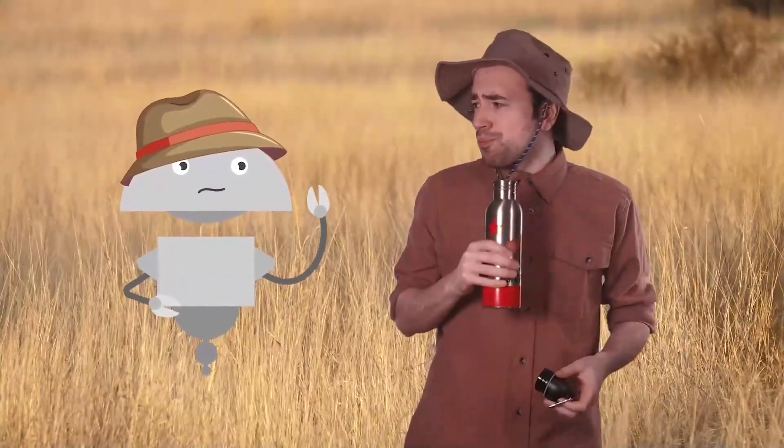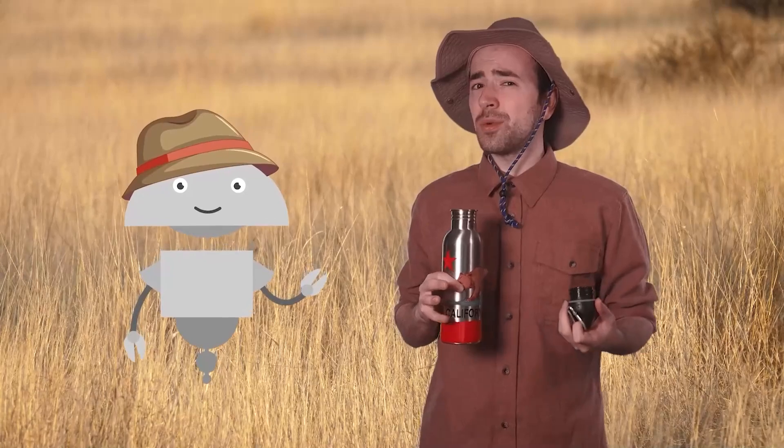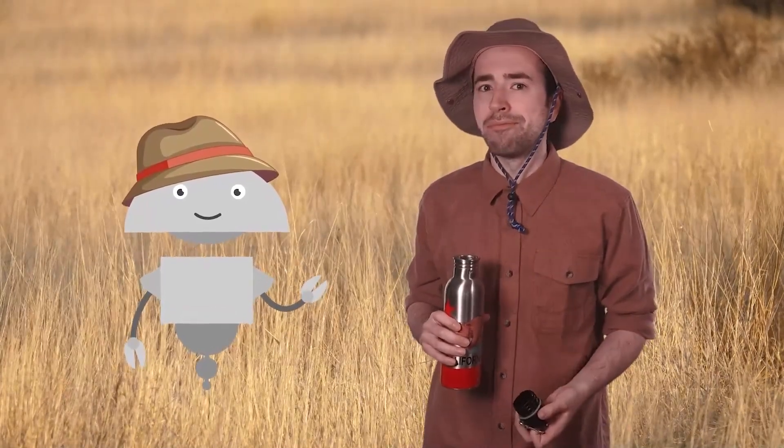Hey, Science Explorers, it's Justin again. You know, after spending a few weeks in the Savannah, I realized I'm totally comfortable living in this biome. I think I was made to live here. Mia, you think I haven't always been built for the Savannah? Have I changed anything about myself since we got here? Do you do or wear anything different when it's hot outside? This has me thinking — how exactly do animals adjust to living here? They are built to live here. So what special traits do they have that make living in the Savannah so natural for them? Let's find out.